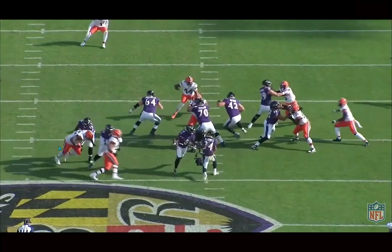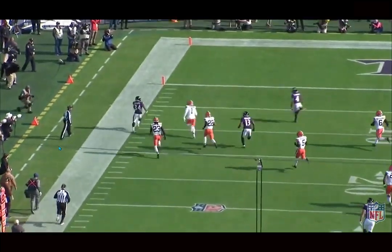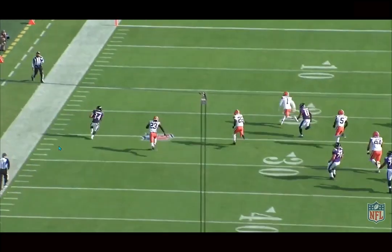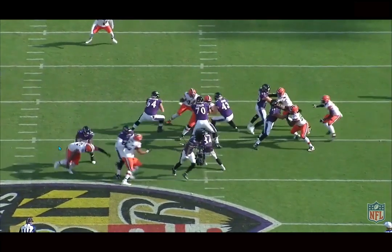I think he could potentially be a future star just from the explosiveness alone. He's pretty nuanced with his running — very efficient, understands how to press up into the hole, make his cuts with good timing. He also has good vision, sees the field very well. And even though he's a smaller back, I think he plays with some pretty good toughness and contact balance for a guy of his size.